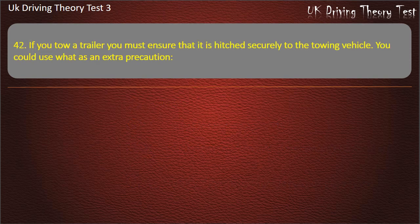Question 42. If you tow a trailer you must ensure that it is hitched securely to the towing vehicle. You could use what as an extra precaution?